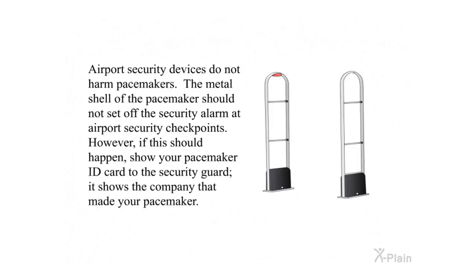Airport security devices do not harm pacemakers. The metal shell of the pacemaker should not set off the security alarm at airport security checkpoints. However, if this should happen, show your pacemaker ID card to the security guard — it shows the company that made your pacemaker.